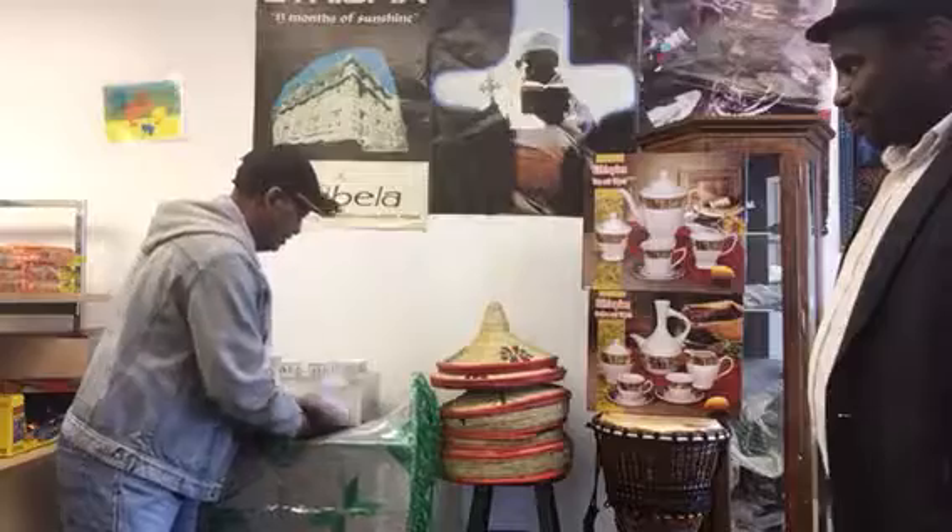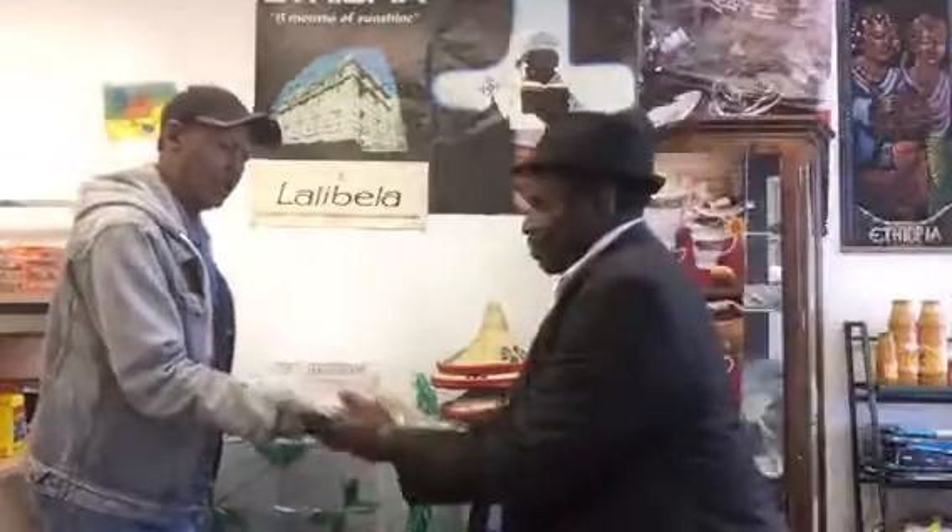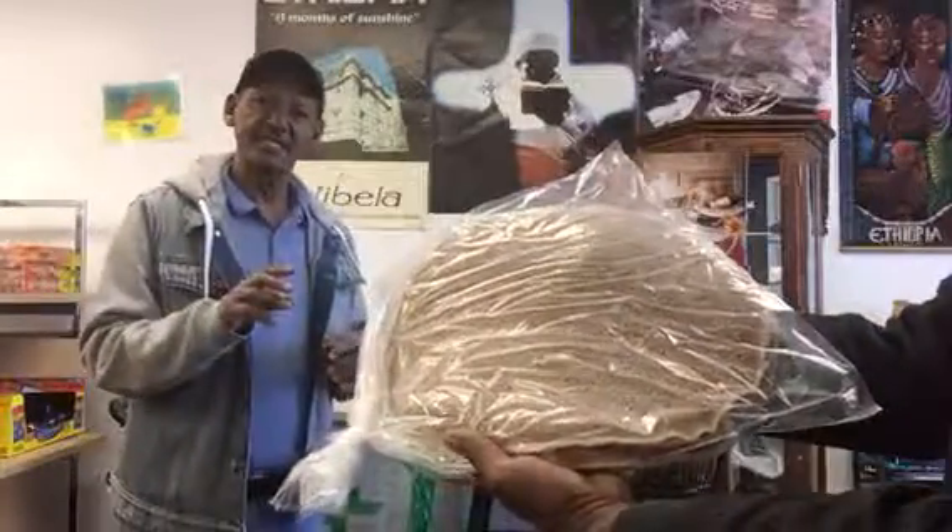The usual bread — but we call it injera. This is the only place where injera is made in Kansas City.